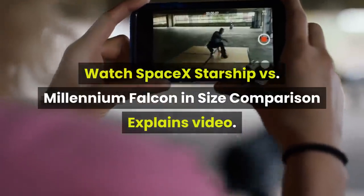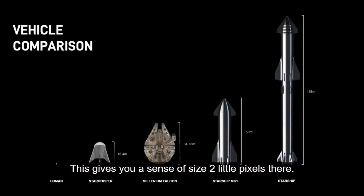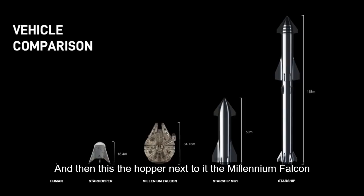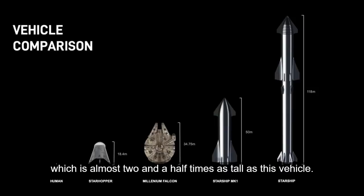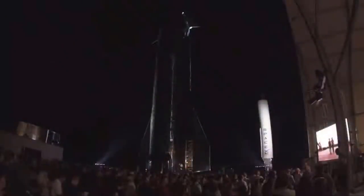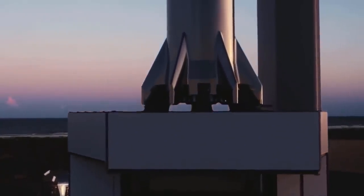Watch SpaceX Starship vs. Millennium Falcon in size comparison. This gives you a sense of size. The little pixels there are a human. And then there's the Starhopper next to it, the Millennium Falcon for comparison, and then Starship, which is what you see before you. And then that's what it will look like with the full stack, which is almost two and a half times as tall as this vehicle. This simulation will give you a sense of the scale of things.